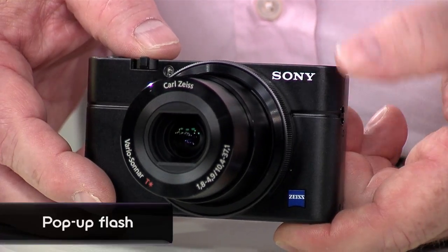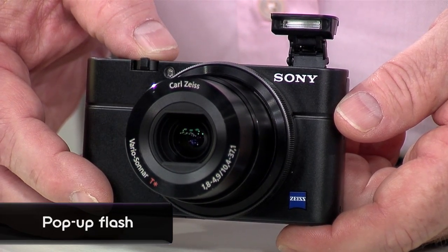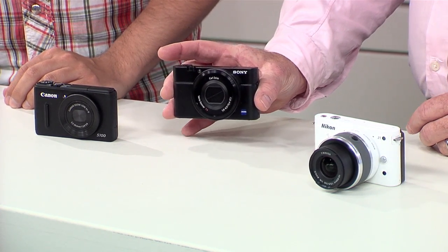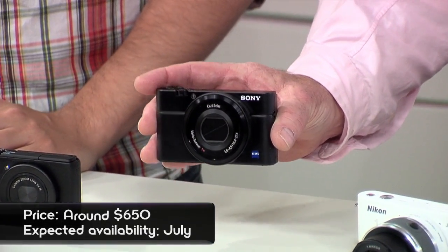So where does the RX100 fit in terms of price between compact cameras and interchangeable lens cameras? Pretty much sort of in between — what we call the premium compact camera segment can be up to $500 or $600 typically. Compact system cameras can be up to $800 or so. We're going to position the RX100 at about $650, and this will be in stores in the second half of July. Thank you so much for bringing it by, Mark. Thanks for having me, Anthony.